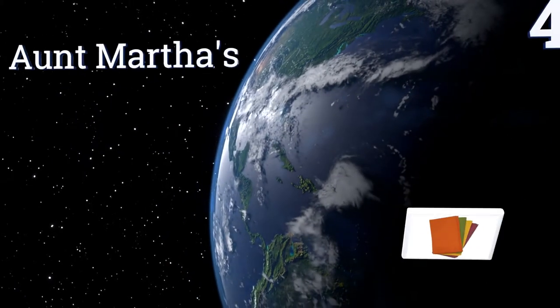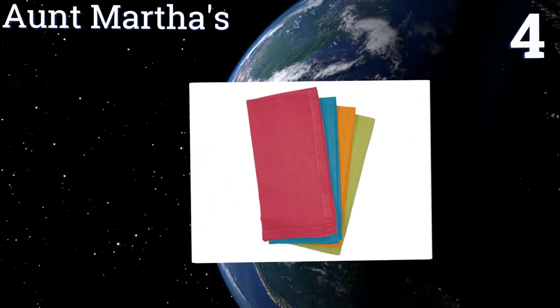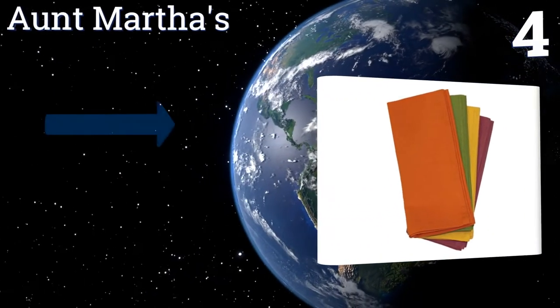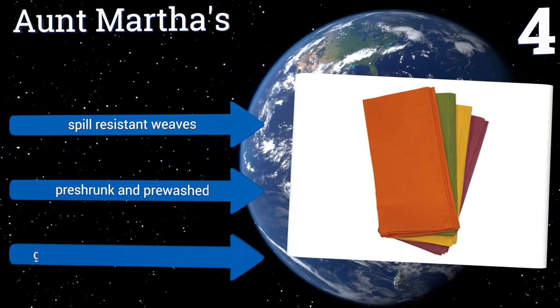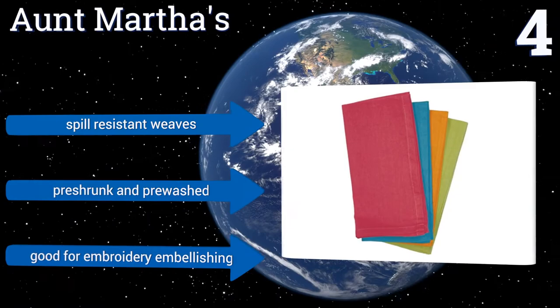At number four, you will pay more than usual for a fall pack from Aunt Martha's, but every foursome the company offers is curated into a pleasant theme. The fall collection includes napkins that match the colors of the changing autumn leaves. They come with spill-resistant weaves, are pre-shrunk and pre-washed, and are good for embroidery embellishing too.